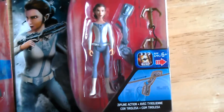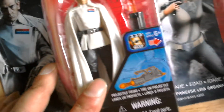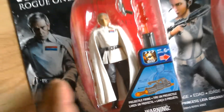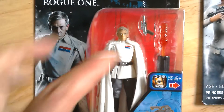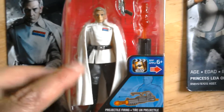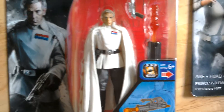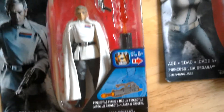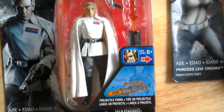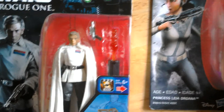From Rebels — quite a good figure, very slender body though. And this one is the Krennic, which I think is a really good figure in terms of the way he looks. The sculpting is great — you get the waistcoat, you get the overcoat, sort of a white jacket, very Nazi-inspired uniform. Cool-looking figure.